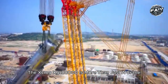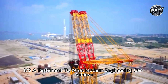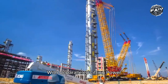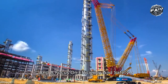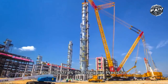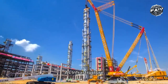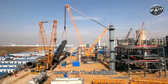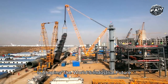The XCMG XGC 88000 is more than just a crane — it's a testament to what modern engineering can achieve in the realm of heavy lifting. With unparalleled lifting power, cutting-edge technology, and a focus on efficiency and safety, it has quickly become a key asset for industries that require precision and strength in challenging environments. As infrastructure and industrial projects continue to push boundaries, cranes like the XGC 88000 will play an increasingly vital role in shaping the world's industrial future.